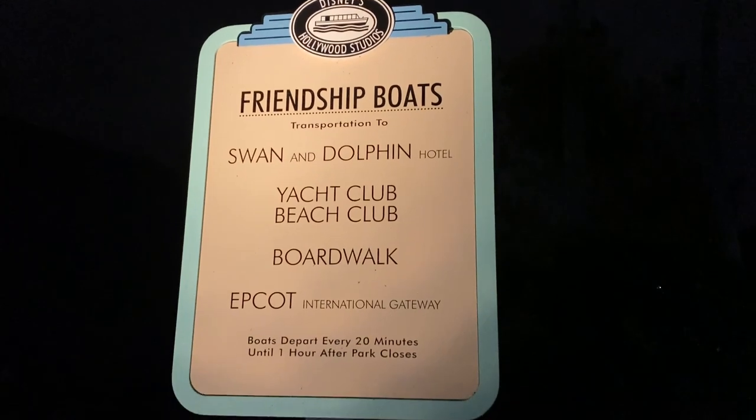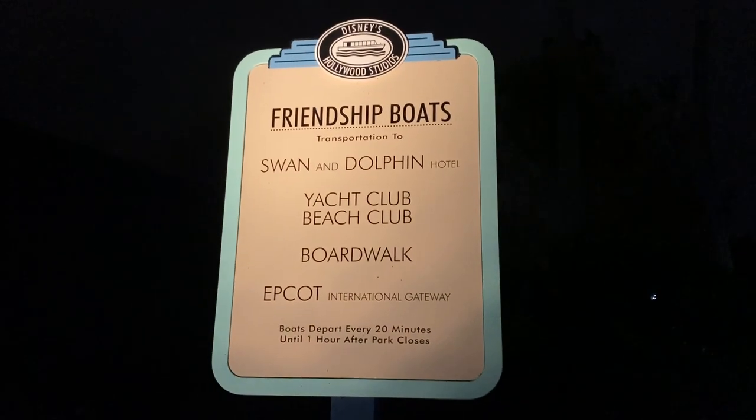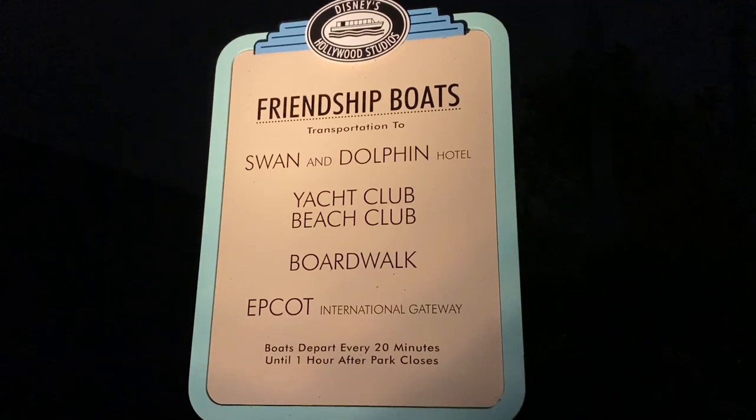It's important to note the water taxi schedule so you can plan accordingly and avoid long waits. If you're visiting Disney Springs or staying at nearby resorts, there are also water taxi options to and from Saratoga Springs, Disney's Old Key West Resort, and Disney's Port Orleans. Now you know water taxis are available — think about how you can incorporate them into your Disney visit.